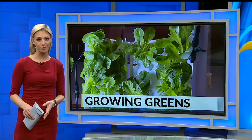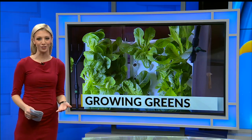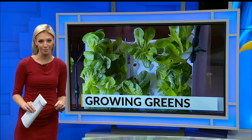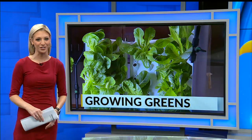Growing greens. Farm-to-table cooking is becoming more like office-to-table at Boardman Schools. A new system lets students and staff grow fresh vegetables right there in the building. First News reporter Abigail Cloutier talked with the district's food service director about the change.